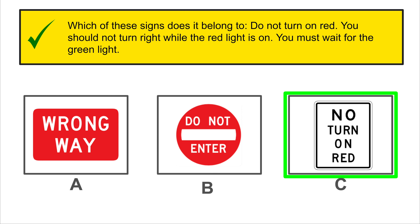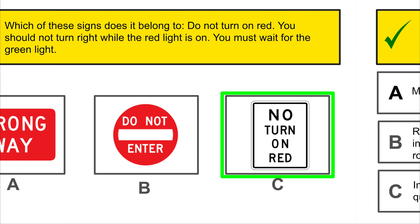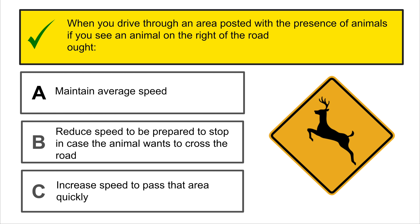Parking only with a disabled permit. Which of these signs indicates the above? This is the correct answer.